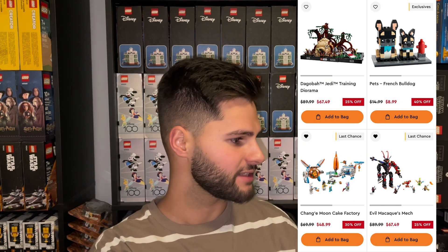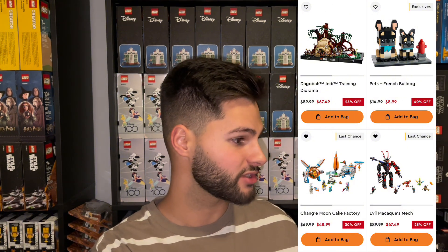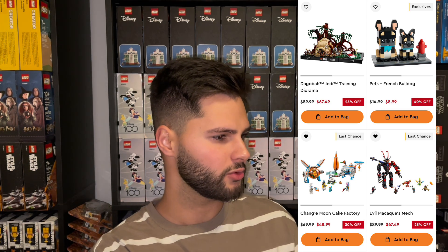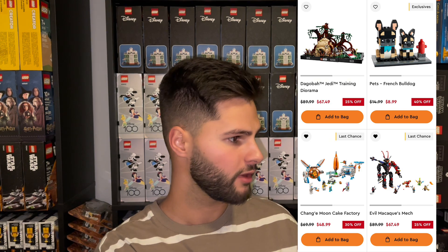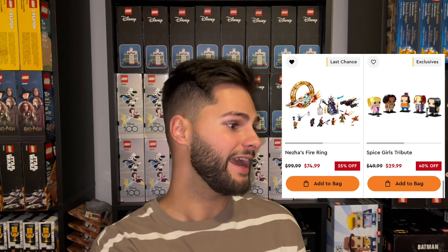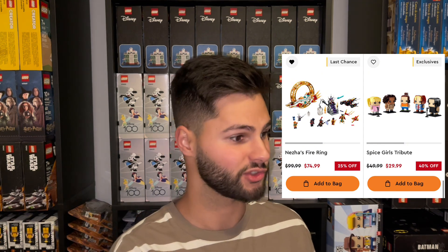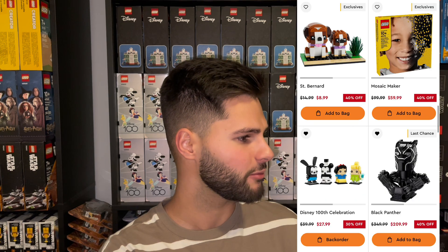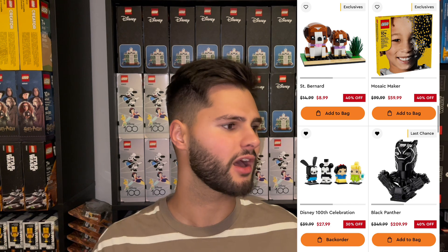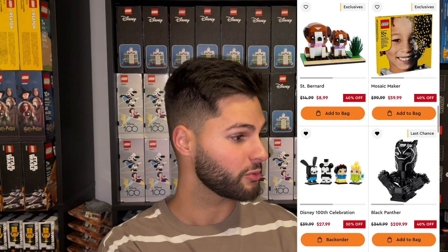They had some Monkey Kid sets. The Moon Cake Factory was 30% off — that set went out of stock but came back in for back order. The Evil Maka Q's Mech was 25% off, and Nez's Fire Ring was 25% off. The Spice Girls Tribute was 40% off and has been on sale since last year — that set has not sold well at all. Same with the St. Bernard. The Mosaic Maker has been 40% off on and off throughout the year. The Disney 100 Celebration is still 30% off and has been discounted for quite a while — it's currently on back order, so LEGO is still making new runs of this set at the discount price.